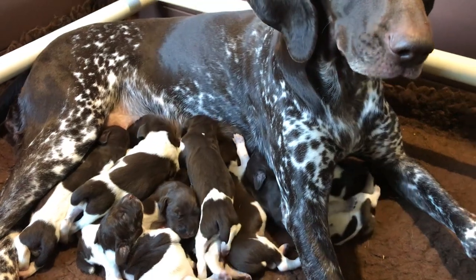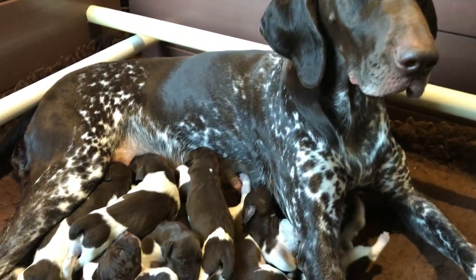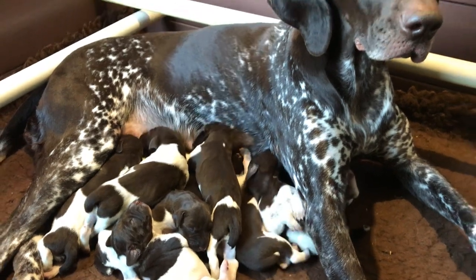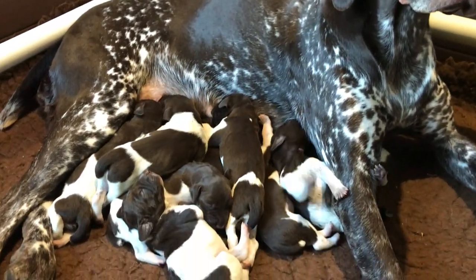She just stayed with them for a couple of hours and then had something to eat when we got home. You can see she's just a lovely mother and ever so diligent with them.